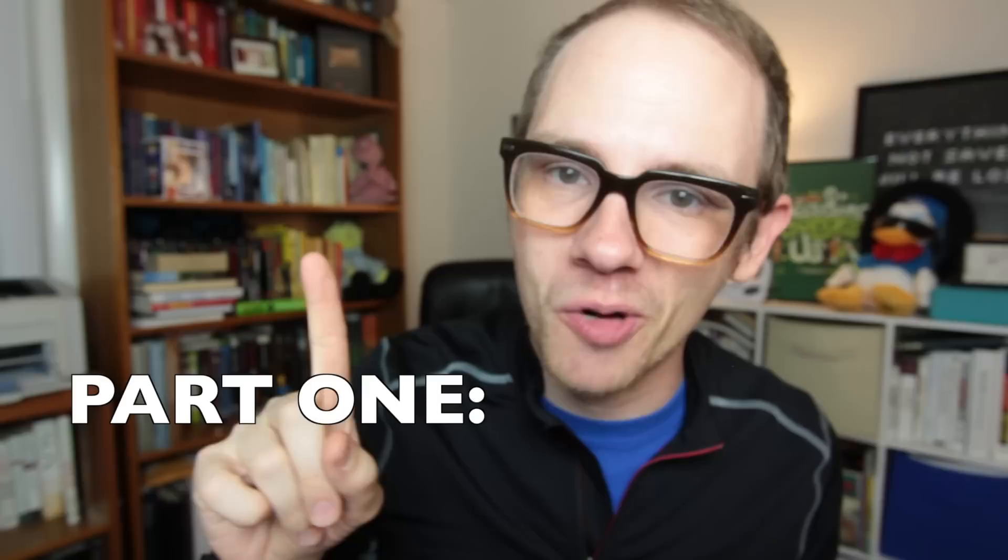Hey! Have you guys ever heard of Tyler Oakley? Well, Tyler Oakley has heard of student loans, because he had them — big time. And so he and his friends at Big Frame have asked us to make this video for you to explain how student loans work, so you guys can have a slightly better life vis-a-vis student loans than Tyler did. So, how do student loans work, and how can you make them work better for you?